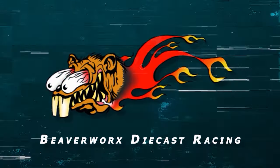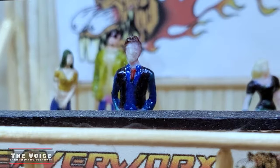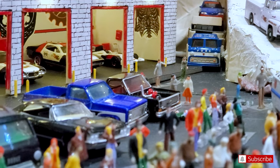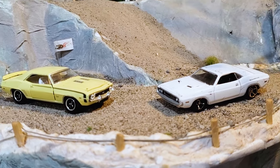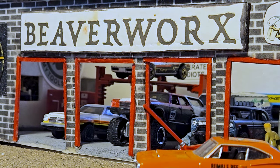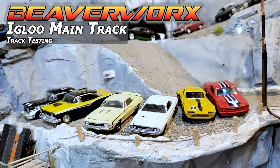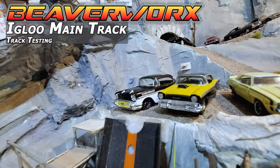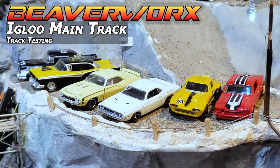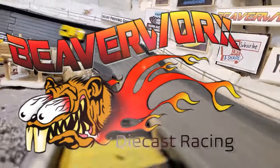Beaverworks Diecast Racing, your source for diecast racing action. Welcome back humans and all you beaver lovers out there. We are at the bottom of the main track, still bringing you the main track testing. We just had two cars go, we got two more tonight. It's Beaverworks Diecast Racing and the Igloo Proving Grounds — Igloo main track testing series — moving on with the next two cars. We're going to show off how we can get different types of wheel setups to handle the main track because it's steep. All coming up on Beaverworks Diecast Racing.